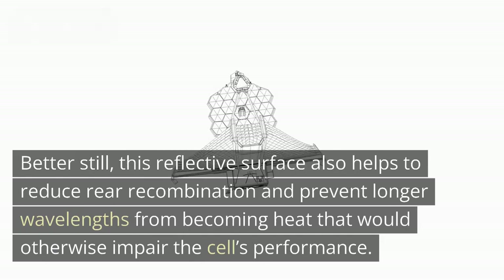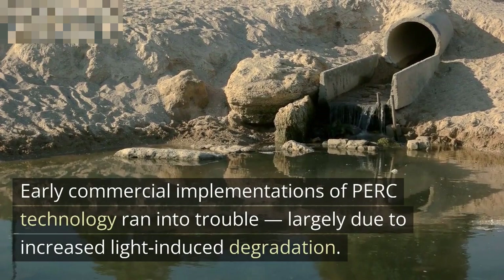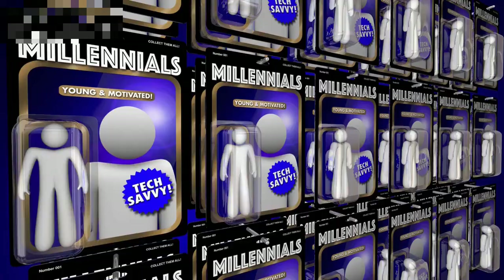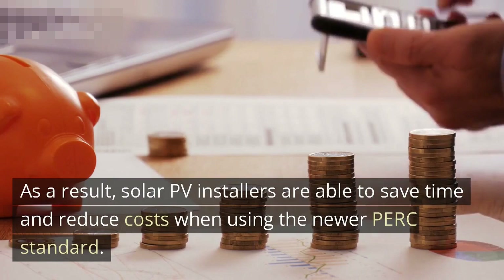Early commercial implementations of PERC technology ran into trouble, largely due to increased light-induced degradation. But with steady improvements over the years, PERC modules have since achieved solar generation efficiencies up to 12% higher than their traditional silicon counterparts. As a result, solar PV installers are able to save time and reduce costs when using the newer PERC standard, because fewer panels are needed to achieve the same solar power output.